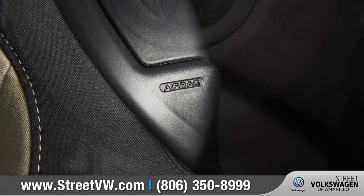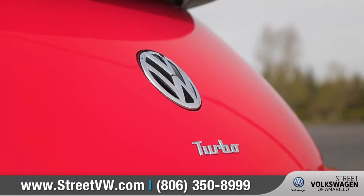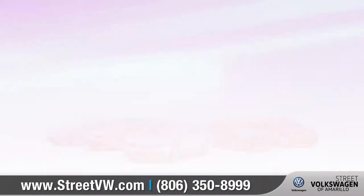The Beetle Convertible comes with numerous advanced airbags, a high-strength steel safety cage, and the rear-view camera system can help you see any obstacles in your path while you're backing up.